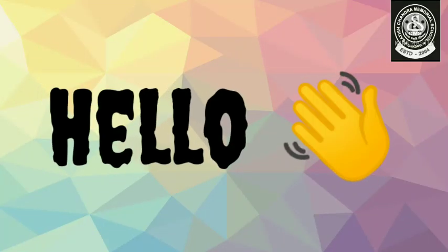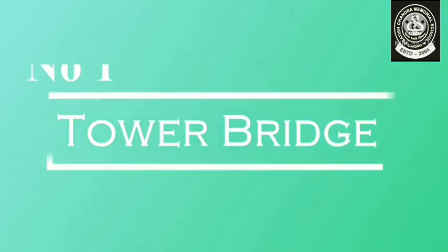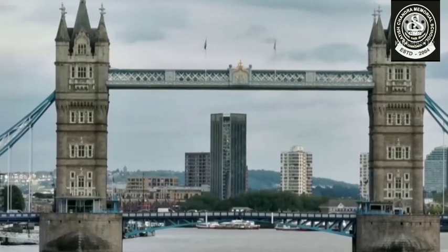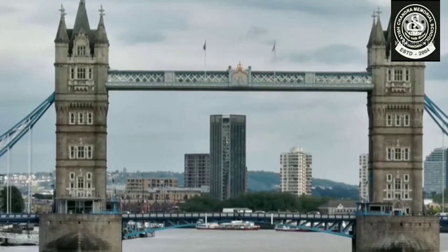Hello my dear students, let's start today's class with an exciting topic: landmarks of Europe. The first one on our list is called Tower Bridge and it is located in England.